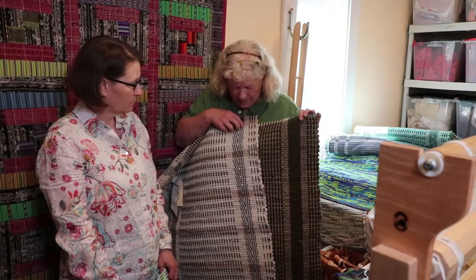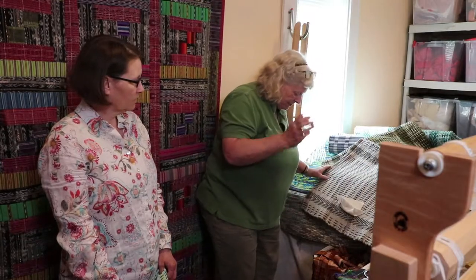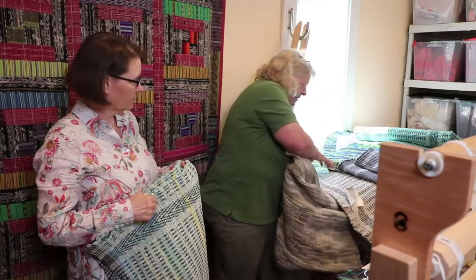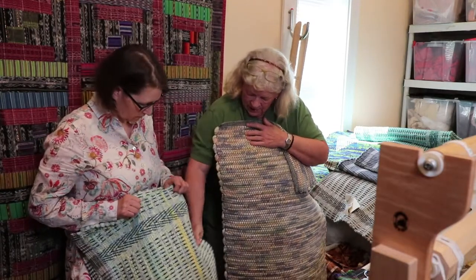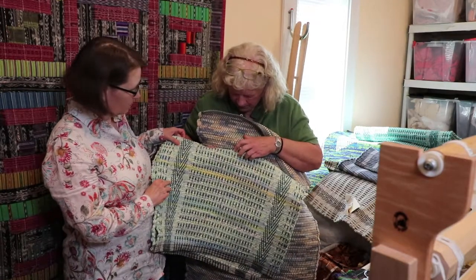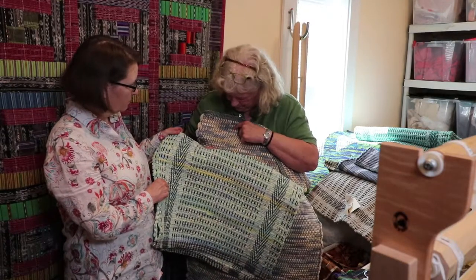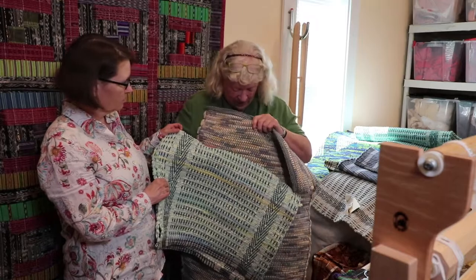The other thing that makes these complicated is that the threads are done every single one separately. These are my bread and butter rugs — they're done every other one. It's twice as fast to set up the loom when you're doing every other one instead of every single one. So on these patterned rugs, every single thread is handled separately, whereas the plain ones are handled two by two when you split them in half, and you don't have to make sure they're in a pattern — no threading mistakes.